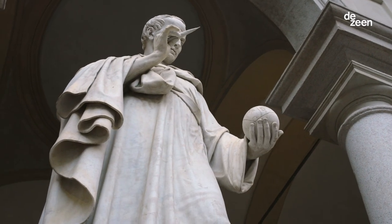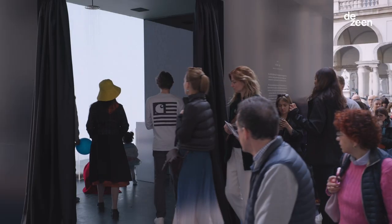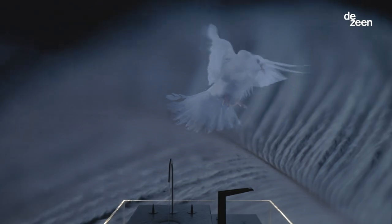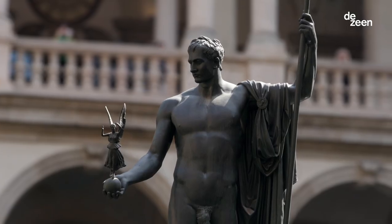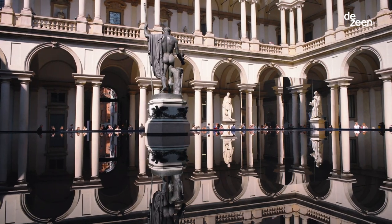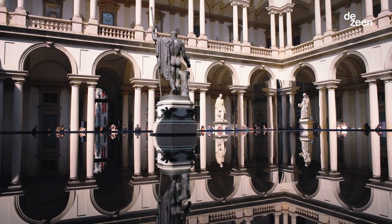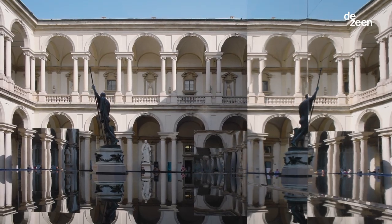We're really excited to be here today in the Pinacoteca di Brera, where we're exhibiting the Grohe Spa brand. As you enter the courtyard, there's a really imposing statue of Napoleon, and what we try to do is use water and frame the statue. As the light comes in into the installation, the reflections and the light transfer is really beautiful.